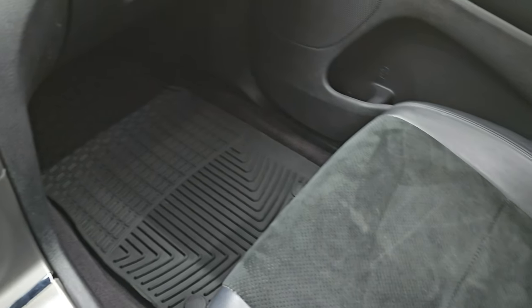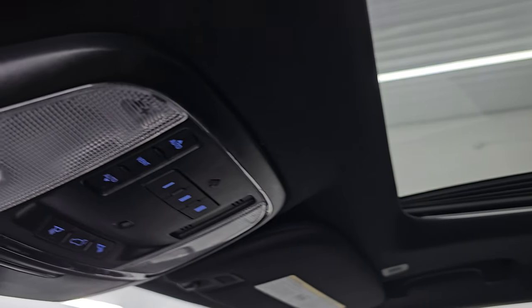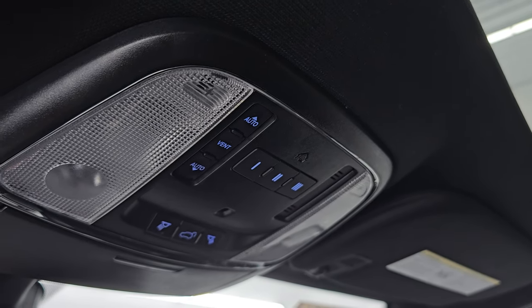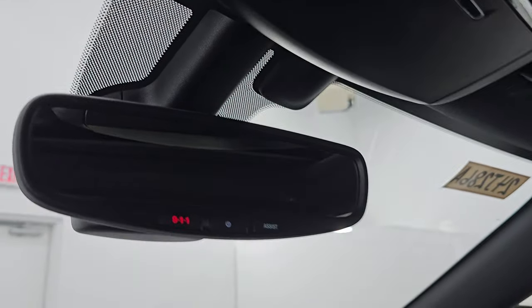Passenger side floor mat and seat are in excellent condition as well — no rips or tears. Smells very clean inside this vehicle and I don't think it's been smoked in. You get the power sunroof. Up here are your HomeLink buttons for your garage door, security systems and lighting systems, map lights, and rear gate controls. You get the 911 and assist buttons in the mirror, and it's also an auto dimming mirror.